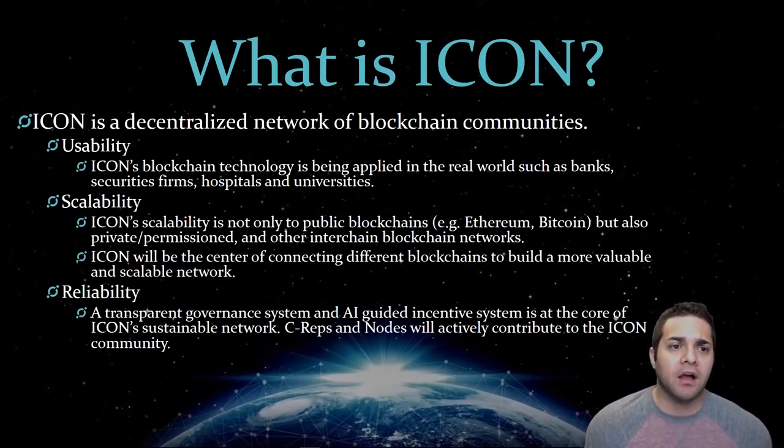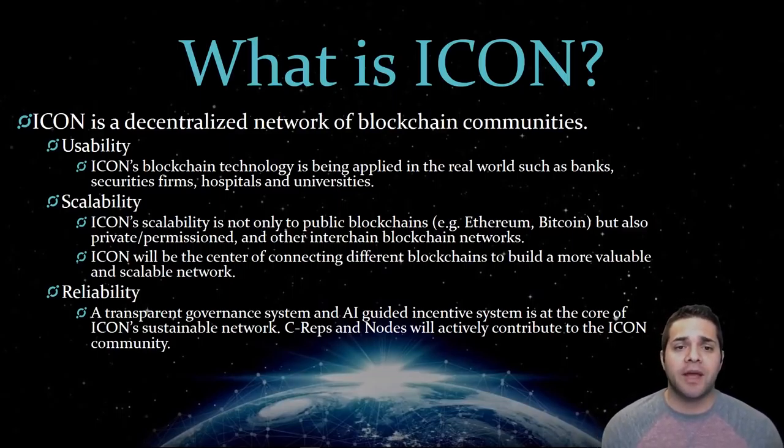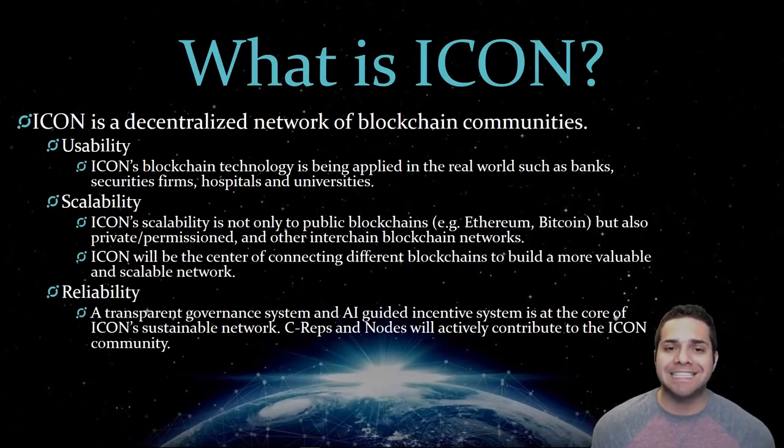So what is Icon? Icon aims to build a decentralized network that allows independent blockchains with different governances to interact with one another without intermediaries. Basically, they want to unify all existing and future blockchains used by various industries into one interconnected network.